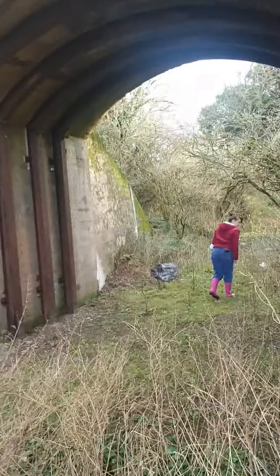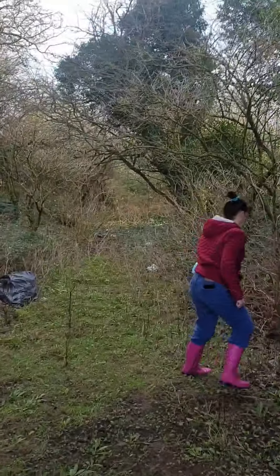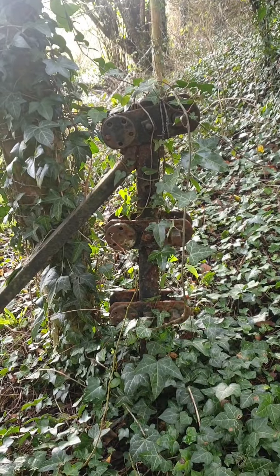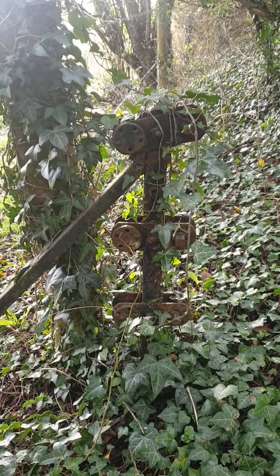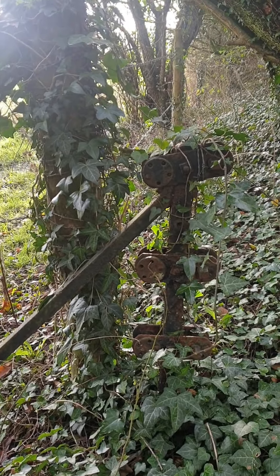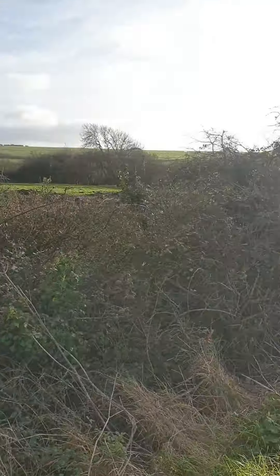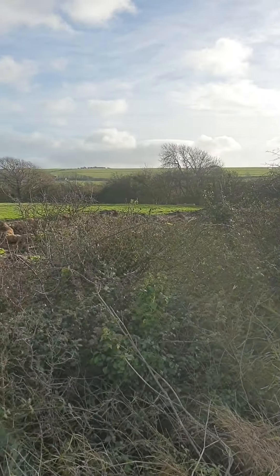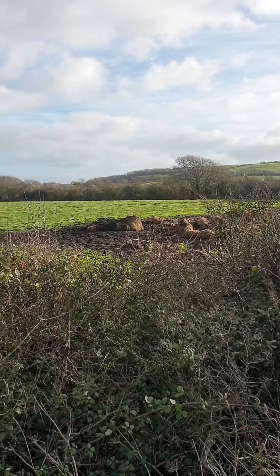We're looking back towards Newport now. Nice preserved fence - a Southern Railway fence tensioner. It's in quite good nick. That's the route from the bridge down towards Newport.